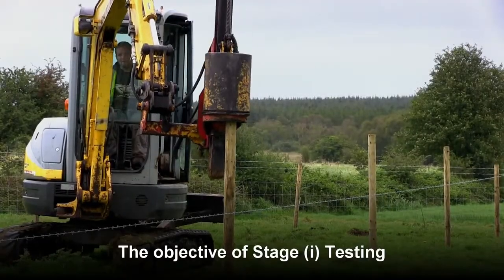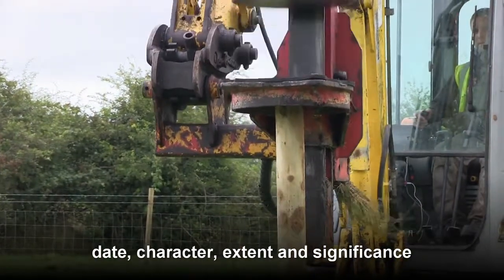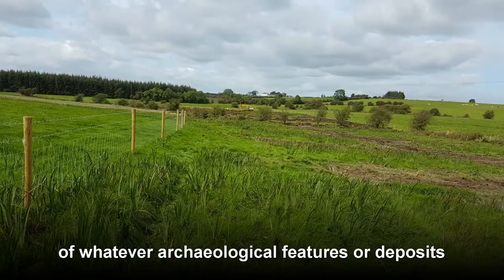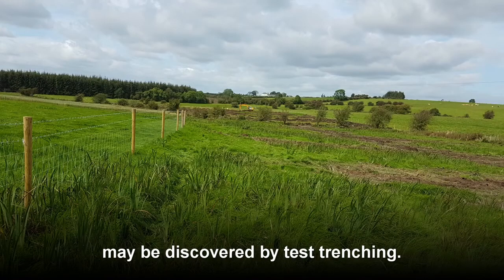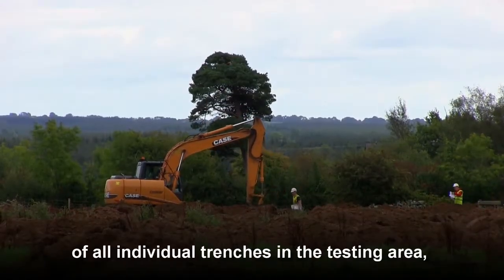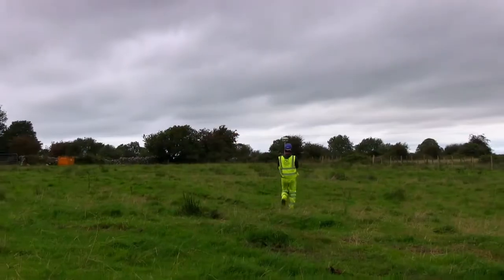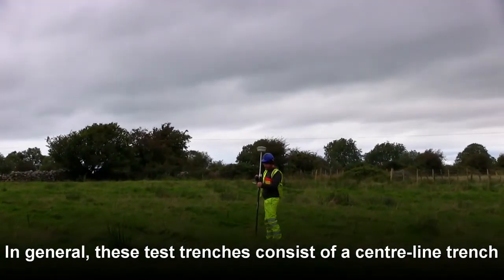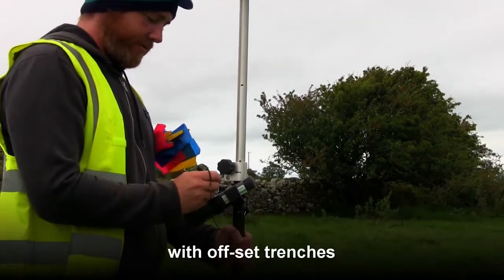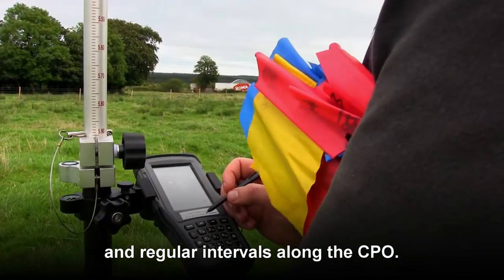The objective of stage 1 testing is to ascertain the location, nature, date, character, extent and significance of whatever archaeological features or deposits may be discovered by test trenching. A surveyor will mark out the extent of all individual trenches in the testing area using GPS coordinates. In general these test trenches consist of a centre line trench running along the centre line of the road project with offset trenches marked out at right angles and regular intervals along the CPO.